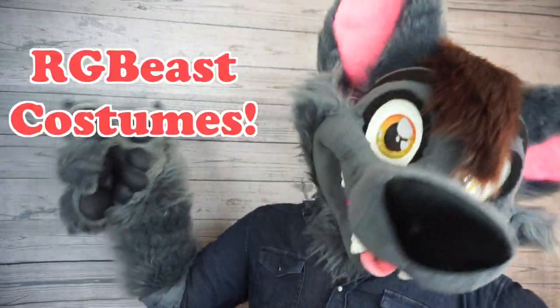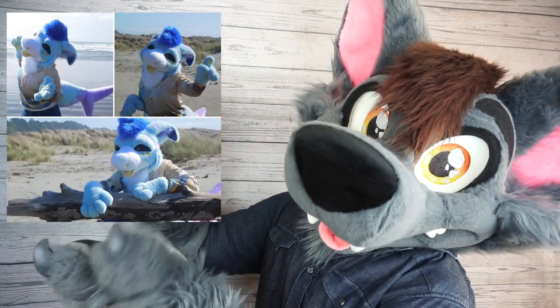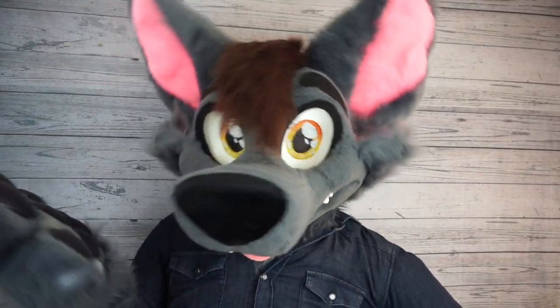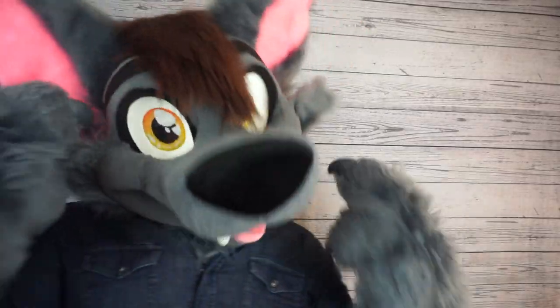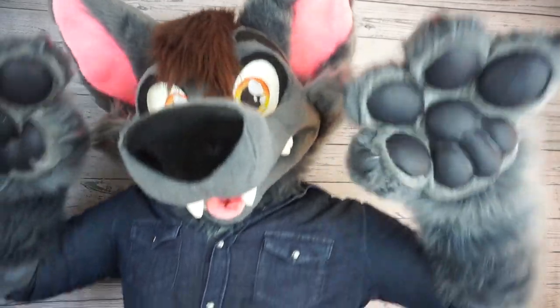Coming in at number seven, let's check out R.G. Beast Costumes. You want a fluffy bean? You want a seafaring bean? R.G. Beast has you covered. And look at these paws — I might have to just buy a pair of paws from them for Dance Comp because they have such good poofy paws. Really, next time I do a dance competition, it would be way better to have something like that than big silicone paws.